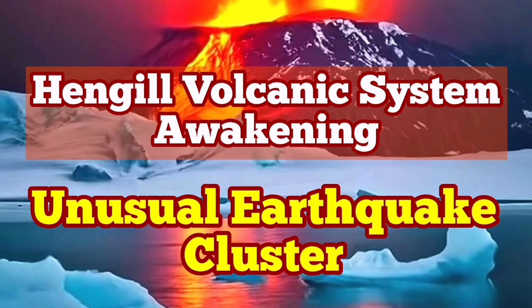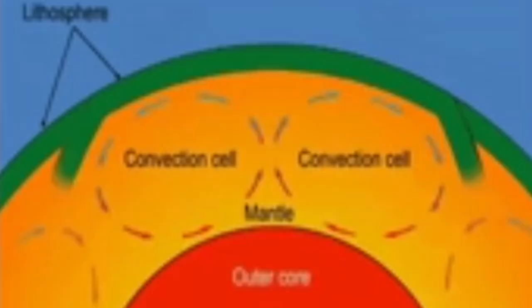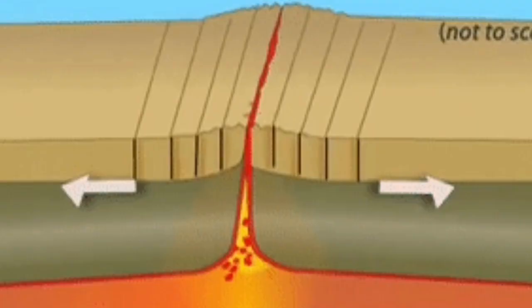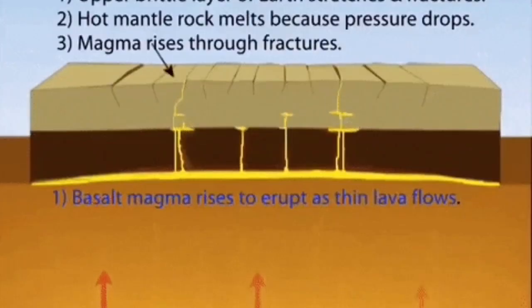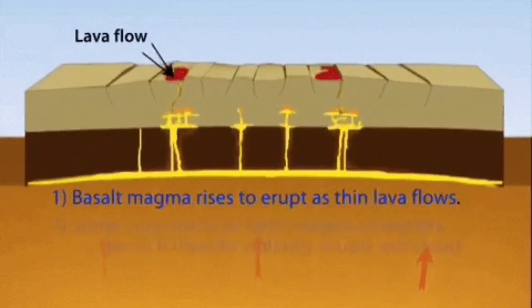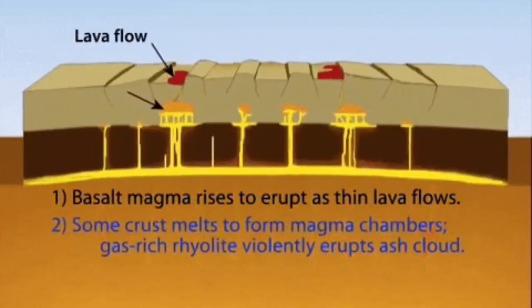The Earth is composed of three distinct layers: the core, mantle, and crust. The mantle has convection cells — hot material rises, and when it reaches the surface it creates cracks in the crust of the Earth, which we call the lithosphere. These cracks extend one after another and create eruptions.